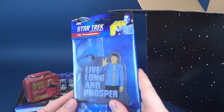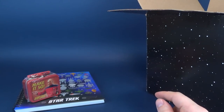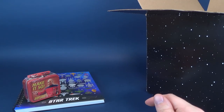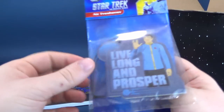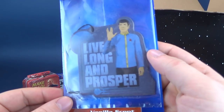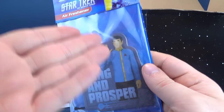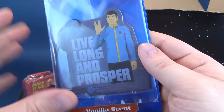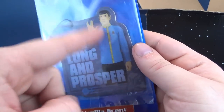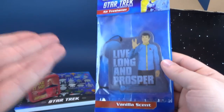Next one: a Live Long and Prosper air freshener. It's apparently vanilla-scented. I do smell vanilla, although most of it is encapsulated inside the plastic bag. There's Spock featuring his ceremonial Starfleet outfit — the kind he wears when diplomats or admirals visit the Enterprise. That's pretty cool, a nice little air freshener.